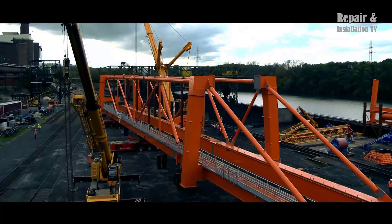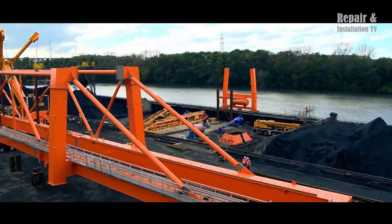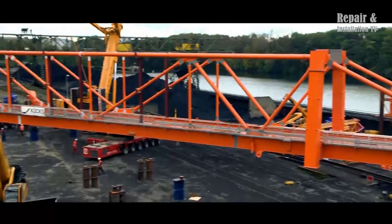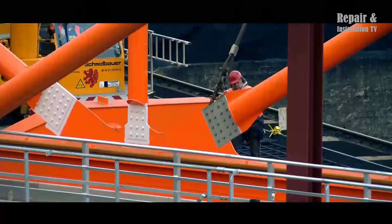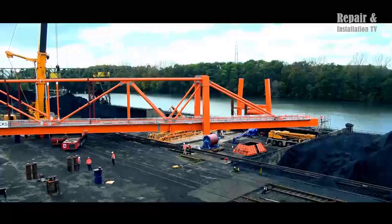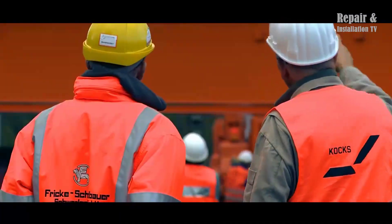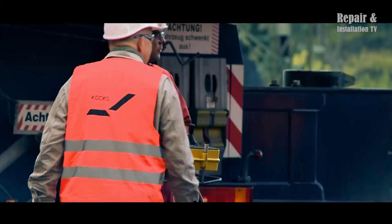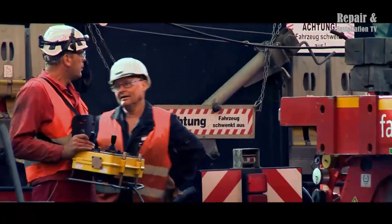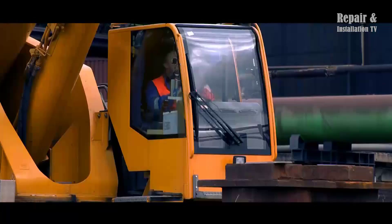Cranes are an essential tool in the construction of steel bridges, playing a vital role in lifting and assembling heavy steel beams, girders, and other structural components. The use of cranes has made the construction of steel bridges much more efficient, cost-effective, and safe. The assembly of a steel bridge requires a lot of coordination, precision, and attention to detail. First, the steel components are fabricated off-site and transported to the construction site, then cranes are used to lift and position them into place, where they are bolted together.